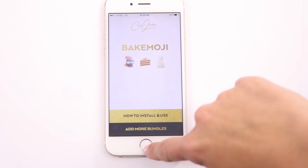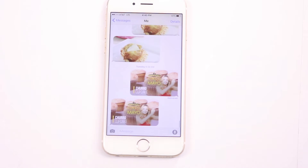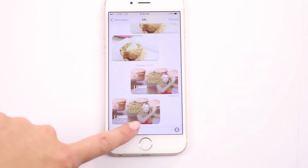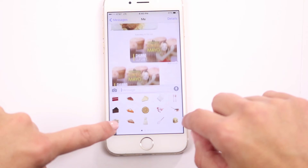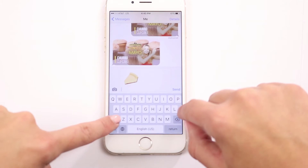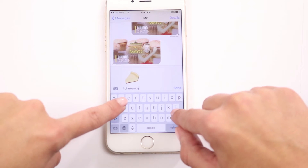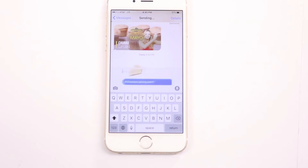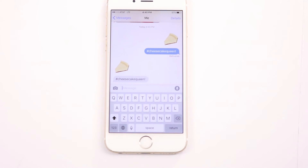Now I'm going to show you how I would use it. I'm going to go to my text messages and send one to myself. It's already popping up — cheesecake! There we go. And hashtag cheesecake queen. There we go, so that's how you would use it — and there it sent to me!